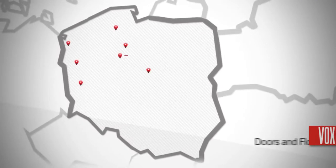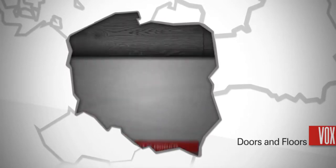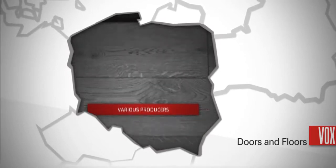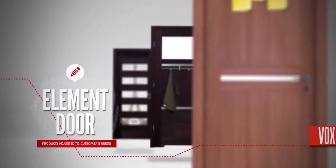Doors and Floors Vox offers the biggest range of products of various producers, as well as products designed by us, such as an innovative five-element door, which can be arranged according to the customer's needs.